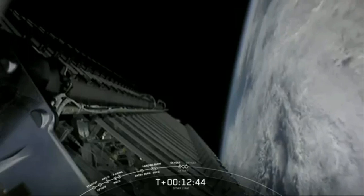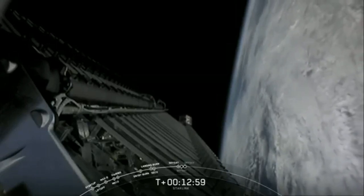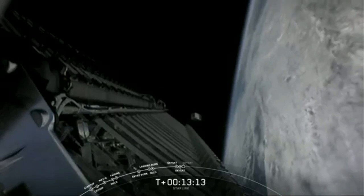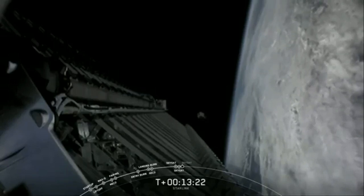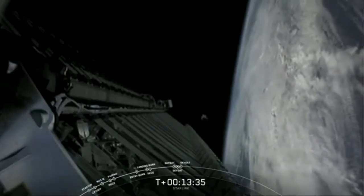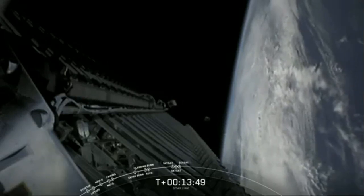SkySat 21 deploy confirmed — deployment confirmed for that first SkySat, the first of three this morning. There on your screen, at the end of the stack, we can see that first SkySat slowly making its way away from the second stage. SkySat 20 deploy confirmed — confirmation that the second SkySat has deployed, there it is at the end of the stack again. Awaiting the third and final deployment. SkySat 19 deploy confirmed — deployment confirmed for that third and final SkySat for our customer Planet.